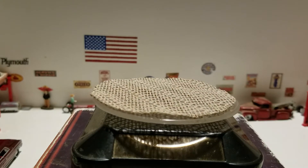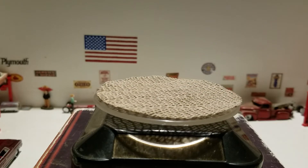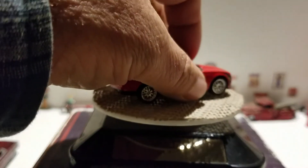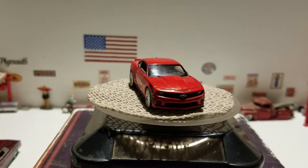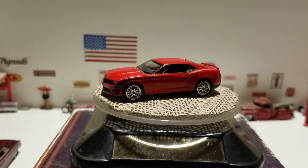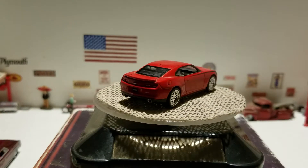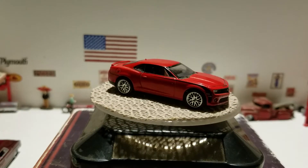Next up, what about this nice red 2011 Hennessey Camaro? Should be another great car for a date night — go cruising down the street in this nice red 2011 Hennessey Camaro from Auto World.